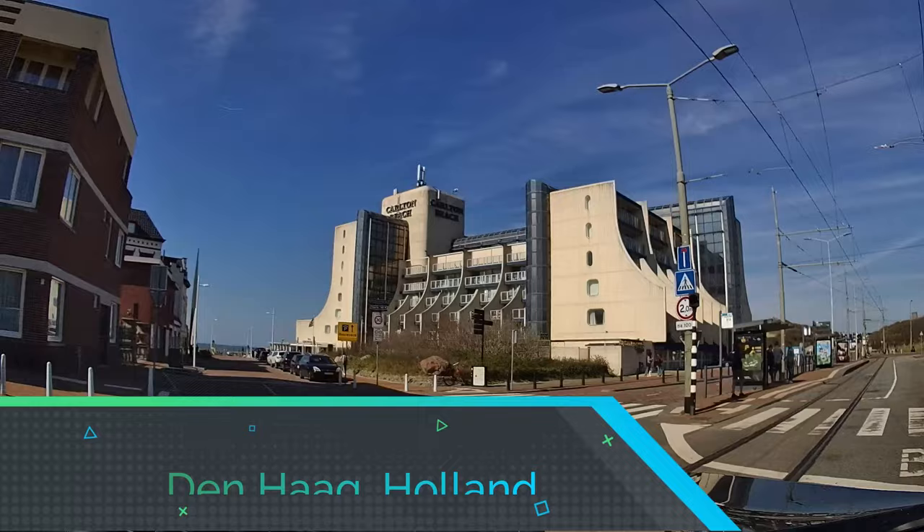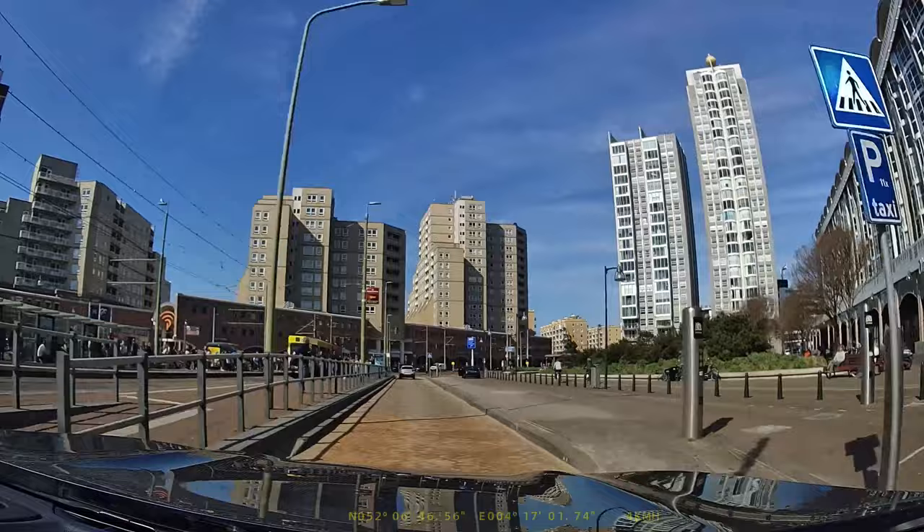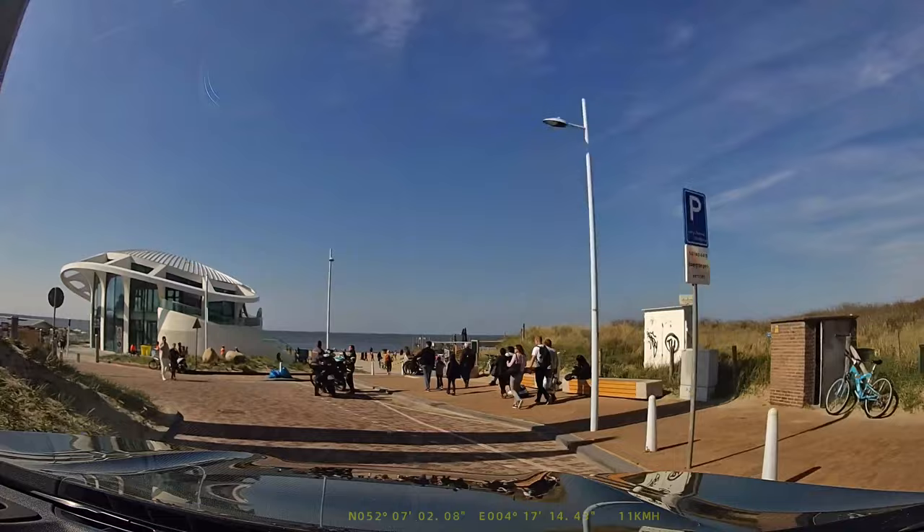After that we went to The Hague. We had lived there in August as well. The trip was so nice that time that we decided to go again, just for the beach, just for a few hours. We went there, parked, and spent some time on the beach. The trip was wonderful.